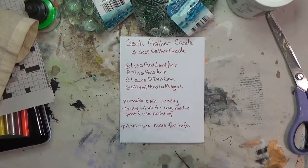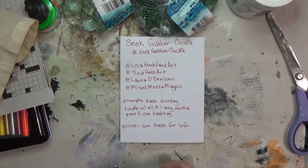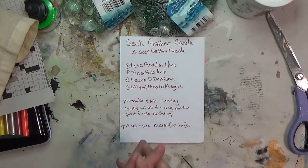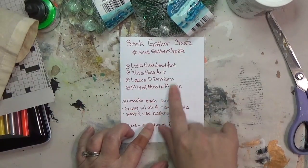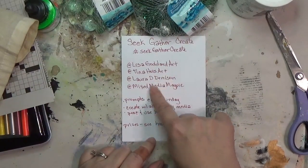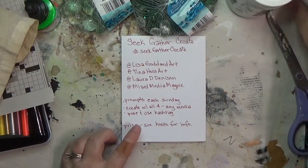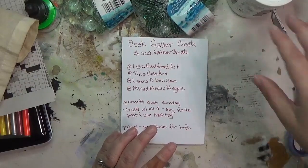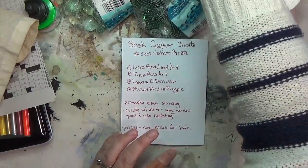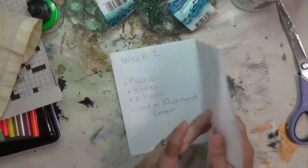They encourage you to create with all four prompts — you can do any kind of media, so I'm trying to do some assemblages. Post what you've made and use the hashtag Seek Gather Create, and when you tag these ladies you can be entered to win some prizes. I encourage you to go check out their posts so you can learn more about the prizes and the giveaway if you're interested in such things.